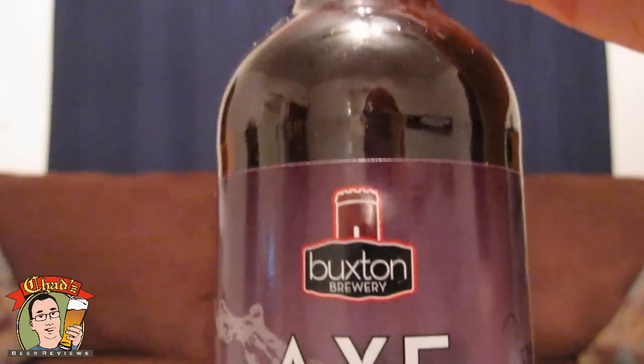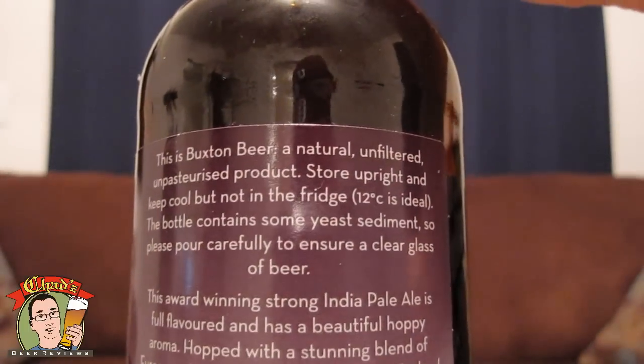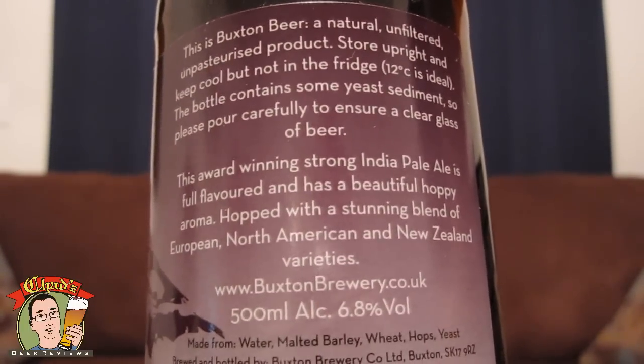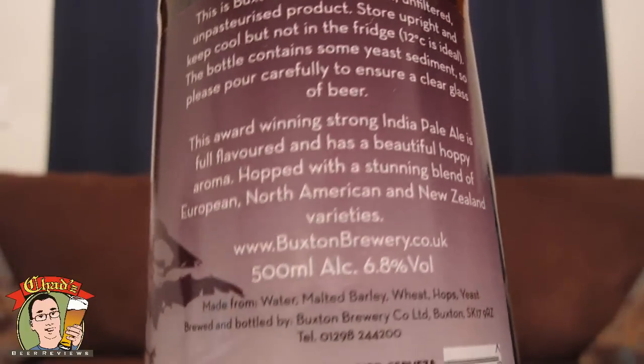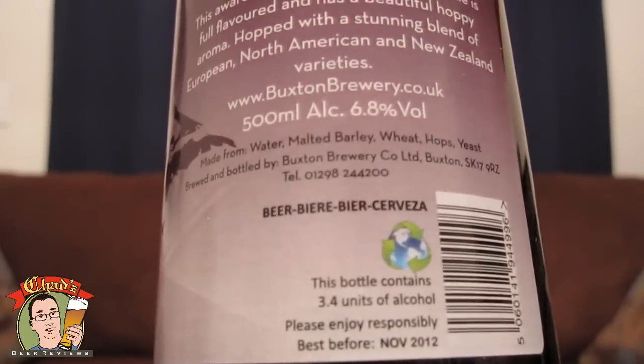Hey, welcome to our episode of Chad's Beer Reviews, Part 2 of the Buxton Brewery Trilogy. This is their Double IPA, the Axe Edge, 6.8% ABV, bottle conditioned, says it's award winning, strong — hopped with a stunning blend of European, North American, and New Zealand varieties. 500ml bottle. It's interesting this has wheat in it too, but not much else on the label, so let's just get into it.